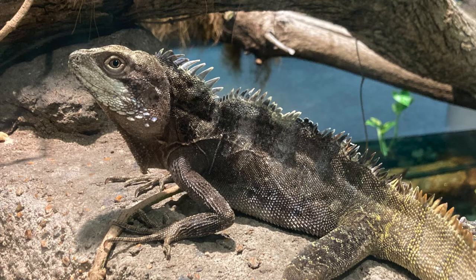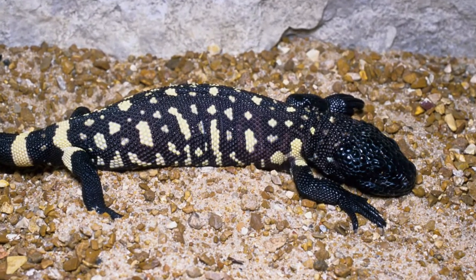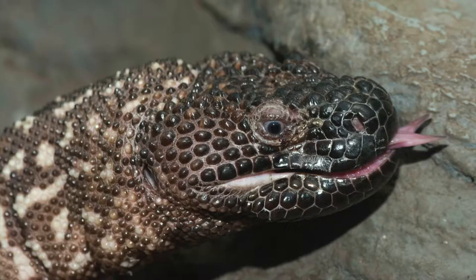Scales are the tough outer layer of skin that all reptiles have to protect them from predators and from drying out. The Mexican beaded lizard gets its name from the bony scales it has that look like beads.